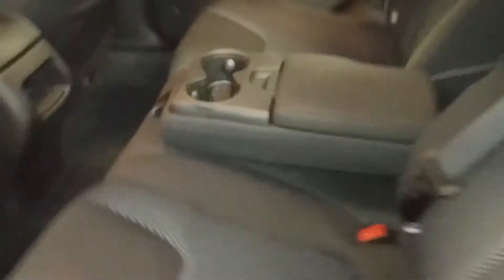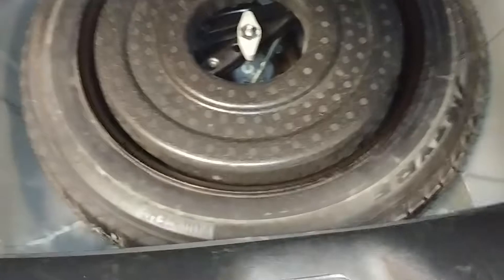Here's your rear passenger seat — no holes, no tears, no rips. It does have an armrest with cup holders. Coming around, the rear bumper looks pretty good. The rear deck lid has a little ding right there, that's about it. Here's your rear trunk space — pretty big and spacious. There is a spare tire with some tools.